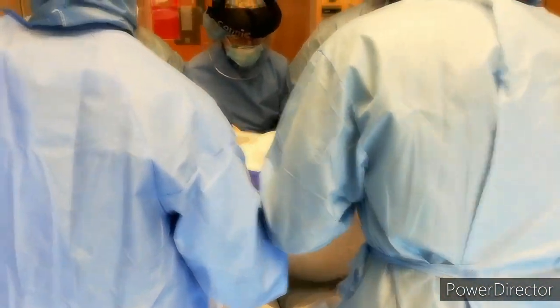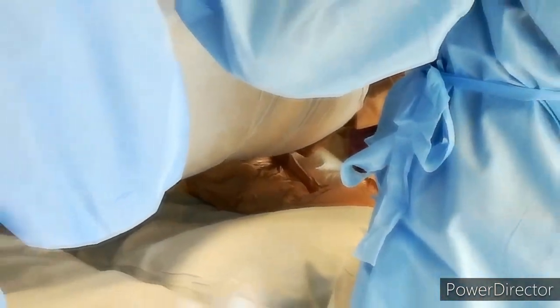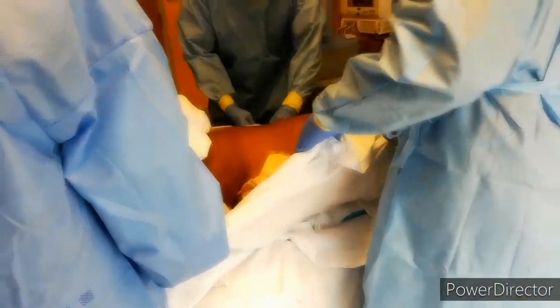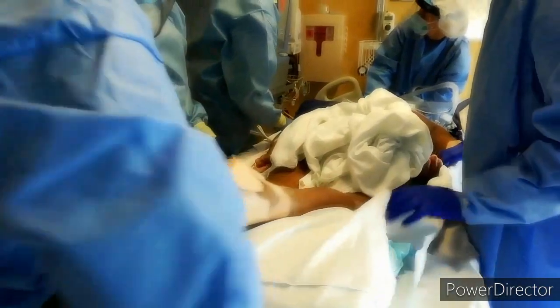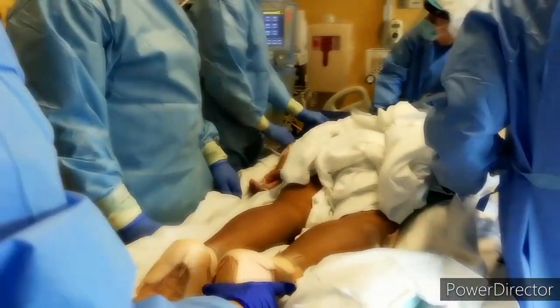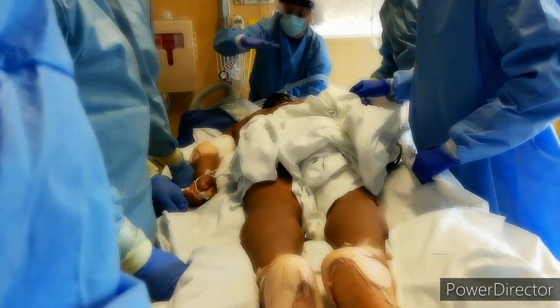The team performs additional lifts on a count of three to fine-tune positioning. A pillow with the Z-Flow positioner is placed on top to bring the patient's chest up slightly for better positioning. The team confirms the final arrangement looks correct before completing the procedure.